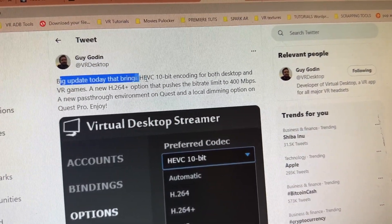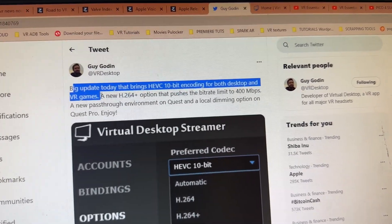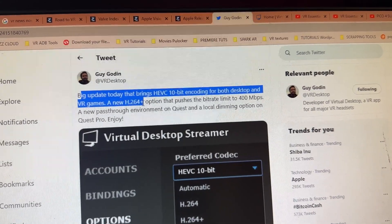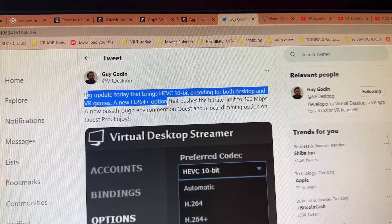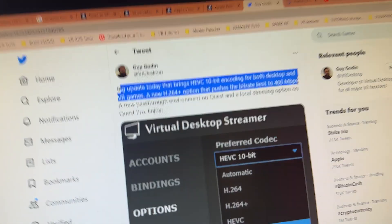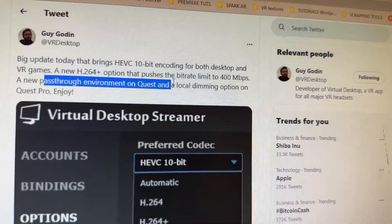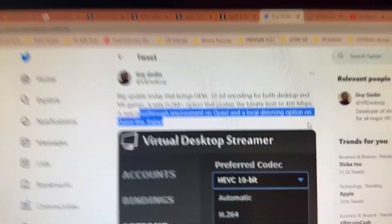So big update today that brings HEVC 10-bit encoding for both desktop and VR games. A new H264 Plus option that pushes the bitrate limit to 400 Mbps — 400 Mbps, I mean, that is amazing. It should bring very, very decent quality when you're doing your streaming from your PC to your VR headset. And also a new pass-through environment on Quest and a local dimming option on Quest Pro.